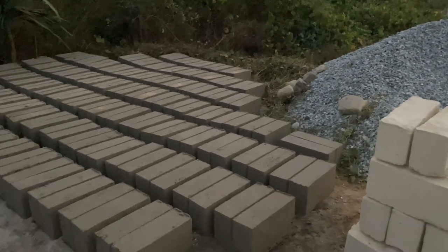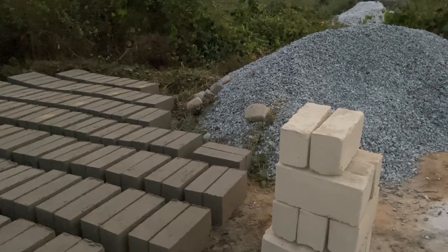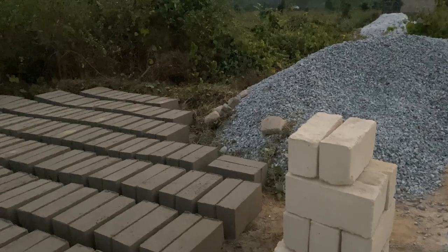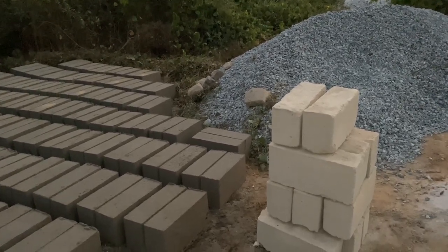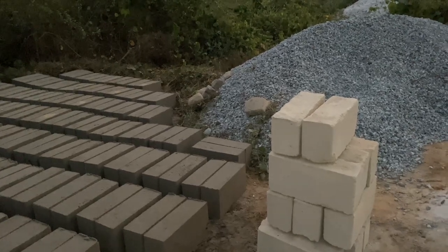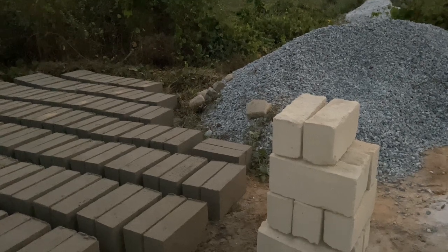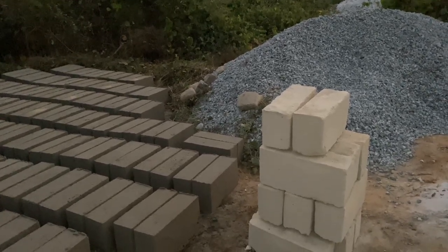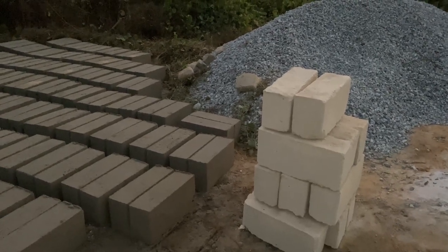First, let me start with buying blocks. Buying blocks in the market is particularly beneficial when your project is within a short time frame and you can't afford the time to mould. For example, if you have three masons on site and no blocks on the ground, and you're moulding six-inch solid blocks, you'd need at least three days for the blocks to cure properly — about 48 to 72 hours. In that case, you can't afford to wait, and buying blocks might be the best option.